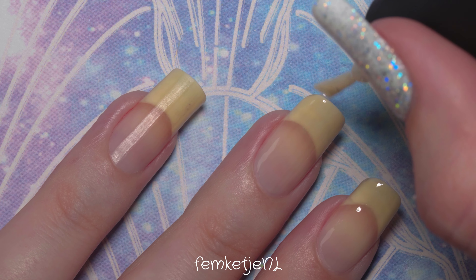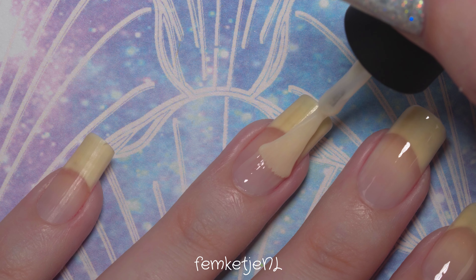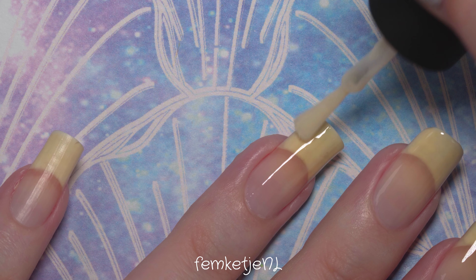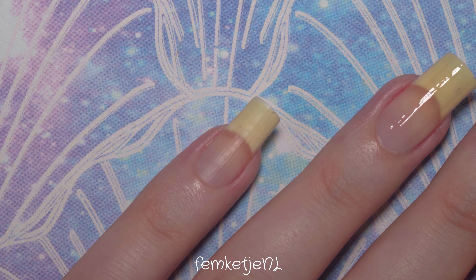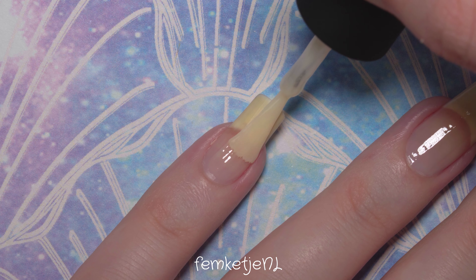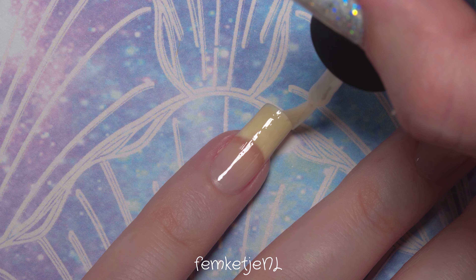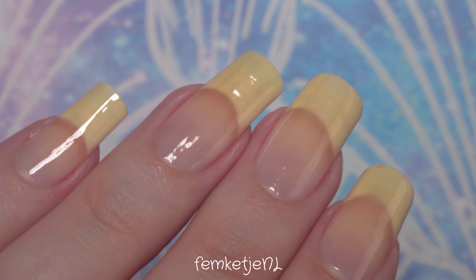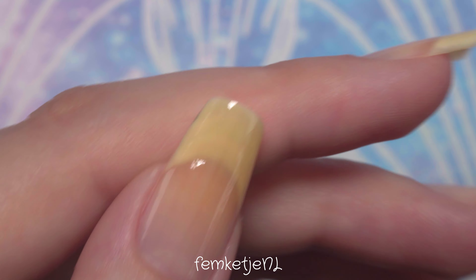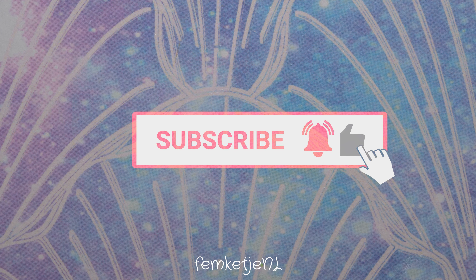I love this base coat so much. It isn't one of the most affordable ones — it's around $11 — and the shipping is quite high if you're ordering from Holo Taco and you live in Europe like me. But I love it and I like to be really honest about that, and I totally understand if you don't want to spend $11 on a nail base. If you're new to my channel and haven't subscribed yet, I'd really appreciate it if you did.